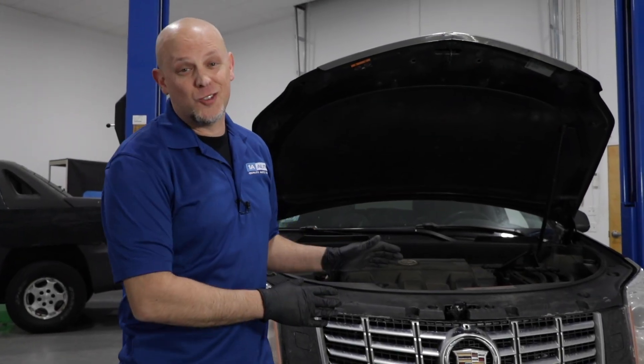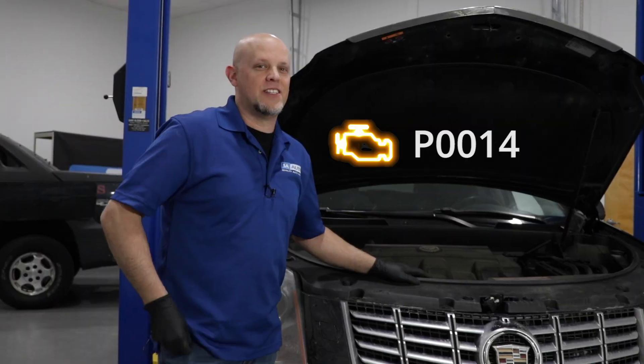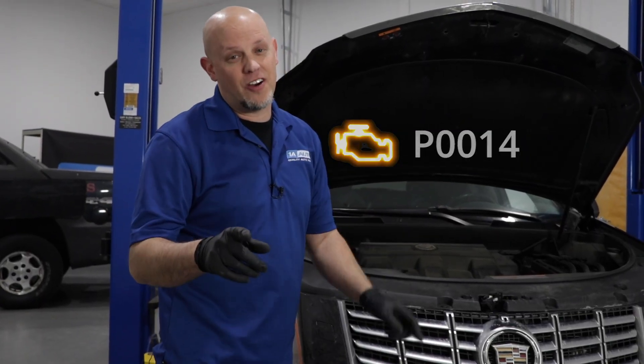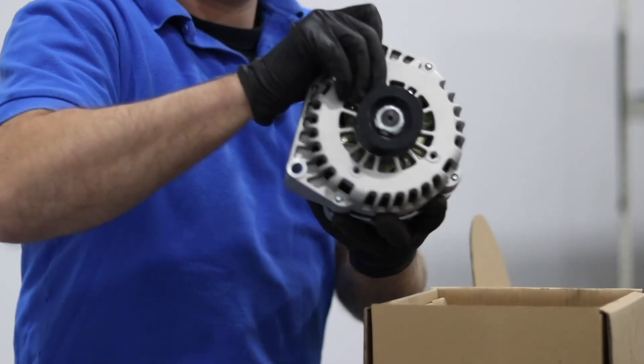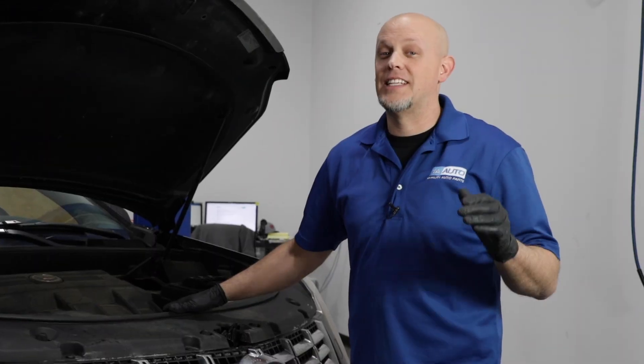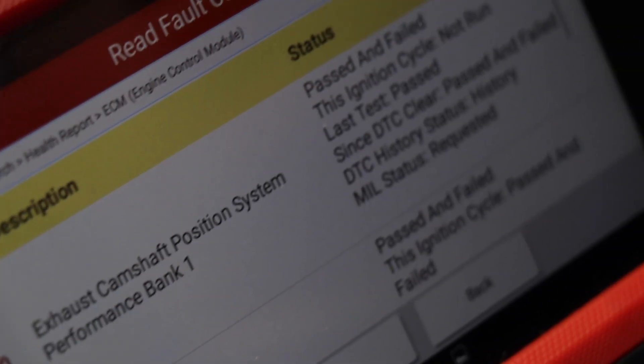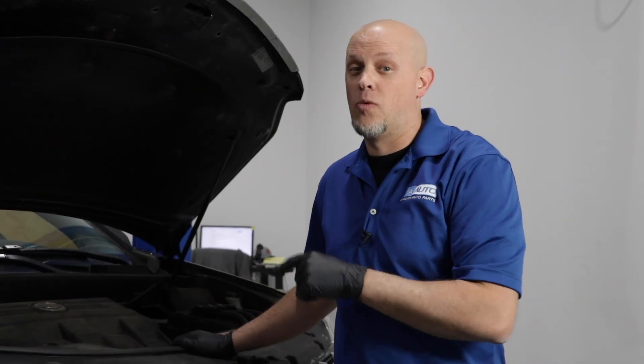In this video, we have a 2012 Cadillac SRX with a check engine light with a P0014. This video will apply to most GM vehicles that have the same 3.6 liter V6 engine. The code we have on this vehicle is the P0014, which is the exhaust camshaft position performance code on bank one.